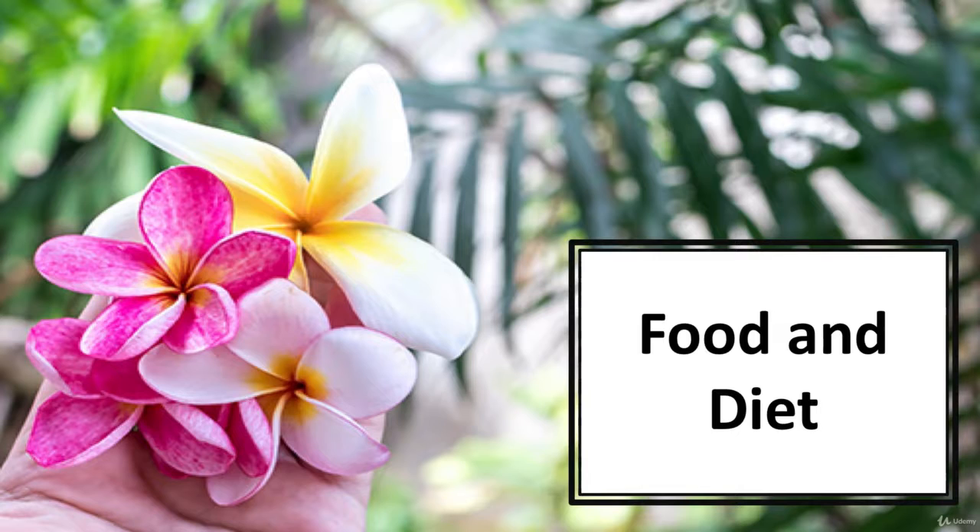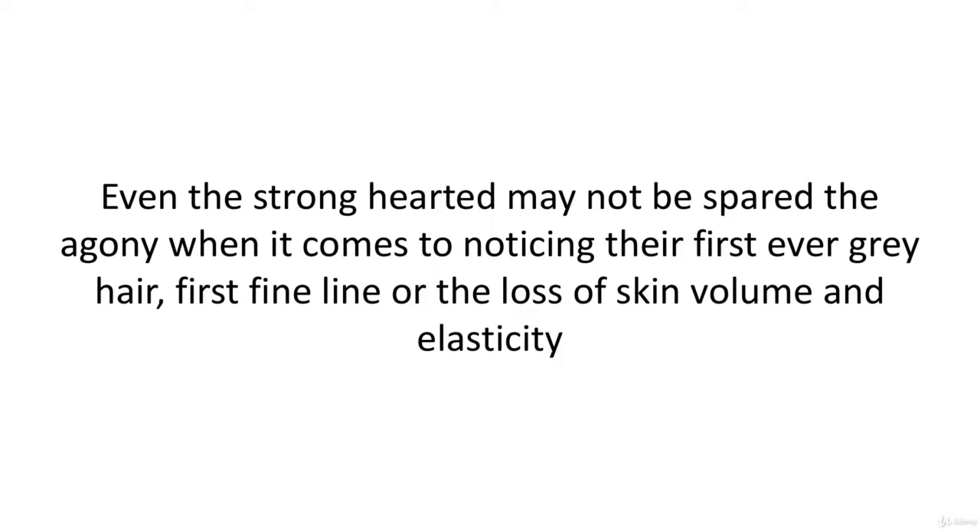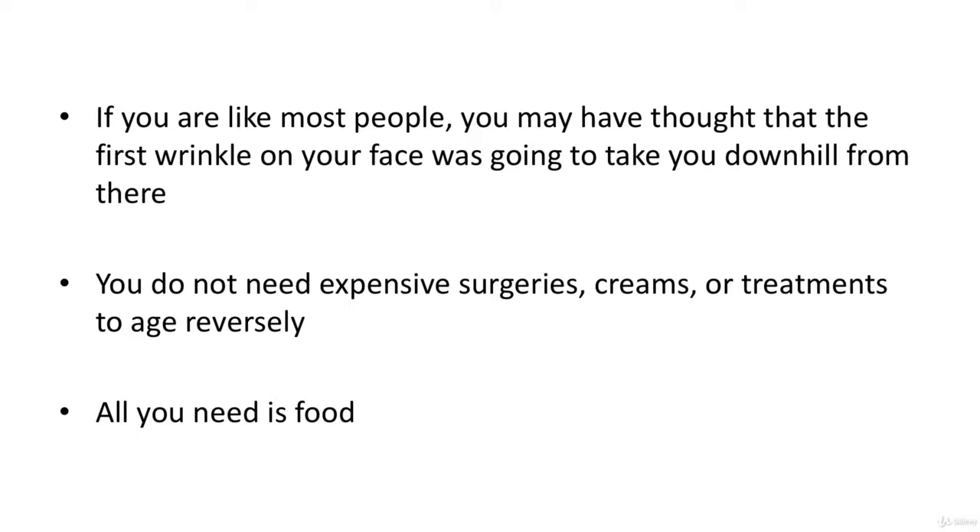In this video we'll talk about food and diet. The visible signs of aging can get to the best of us — even the strong-hearted may not be spared the agony when it comes to noticing their first gray hair, first fine line, or the loss of skin volume and elasticity. You do not need expensive surgeries, creams, or treatments to age in reverse.